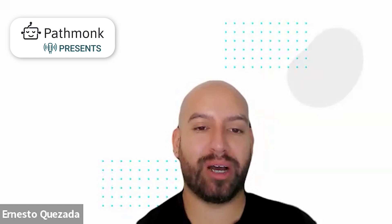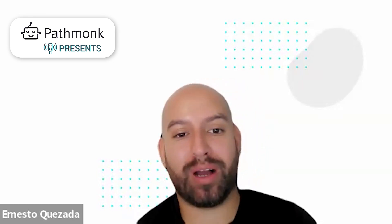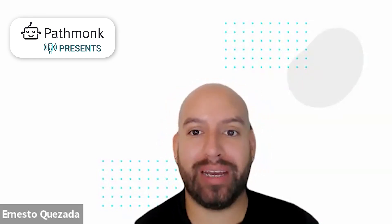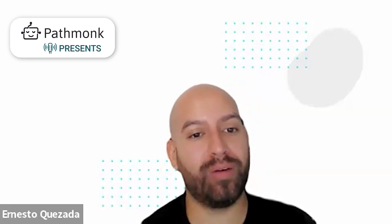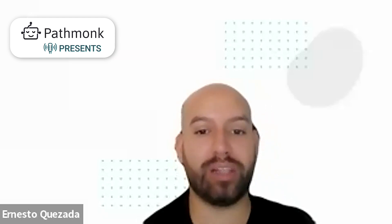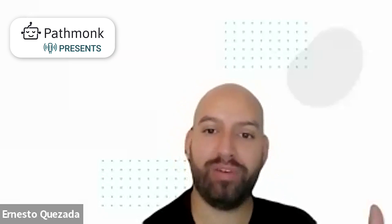Welcome to today's episode. Let's give a good welcome to Gary from LegalHat, co-founder with them. How are you doing today, Gary? Doing great, happy to be here. It's great to have you on, and I'm sure our listeners are tuning in wondering what LegalHat is all about, so let's kick it off with that.